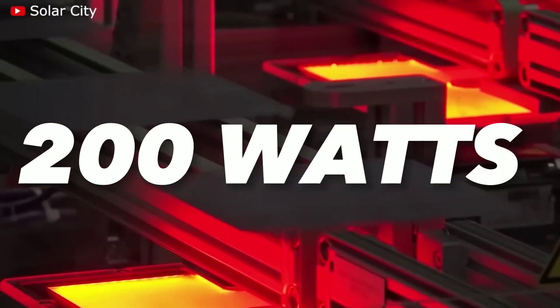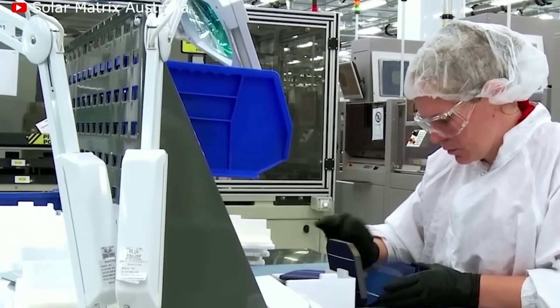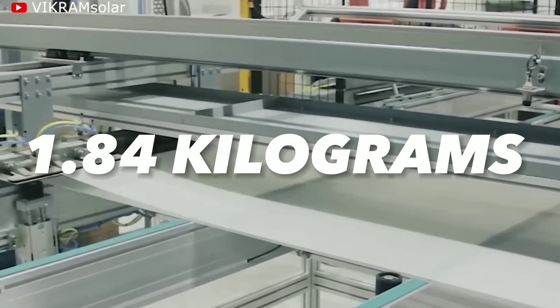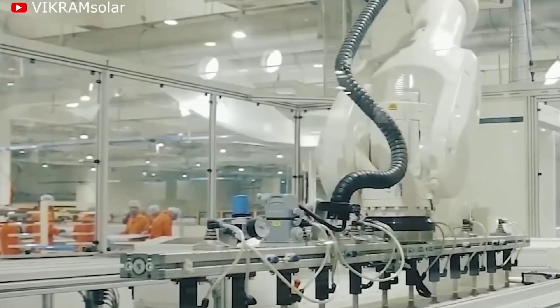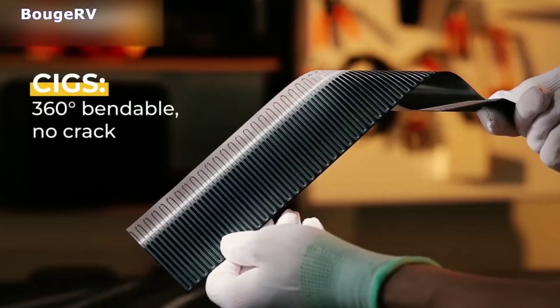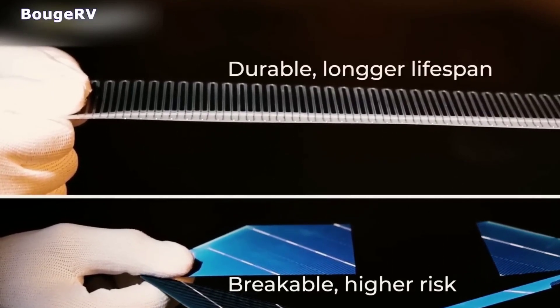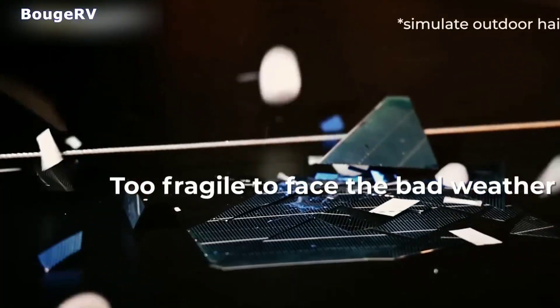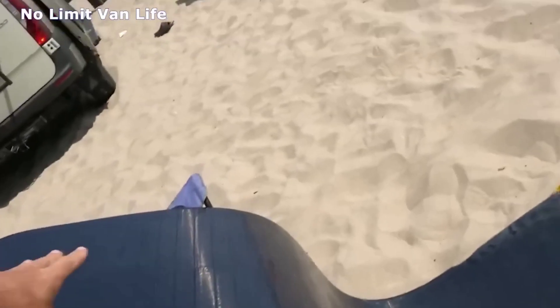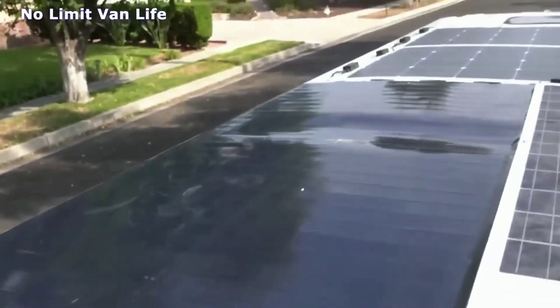The 200-watt Tesla solar panel has a weight of 26.46 pounds (12 kilograms), but the new flexible solar panel weighs only 1.84 kilograms — one-sixth of a rigid panel's weight. Flexible panels are more versatile than rigid panels and can conform to curved surfaces. The flexible solar panel with copper indium gallium selenide is superior to a regular flexible solar panel. A regular flexible solar panel can bend 150 degrees, but this one can bend 360 degrees, making it truly flexible — it can even roll up and adhere to any uneven surface.